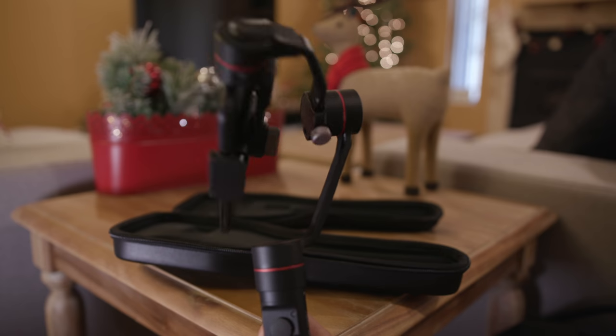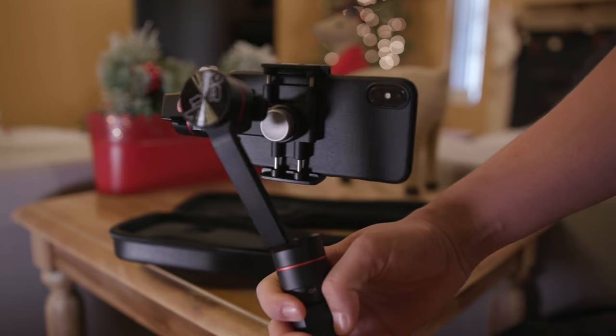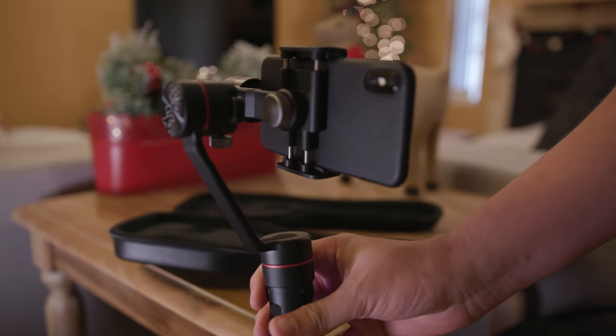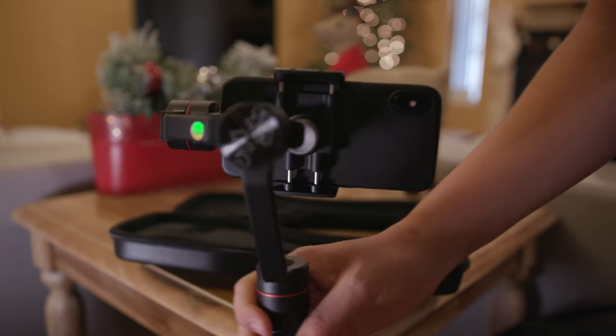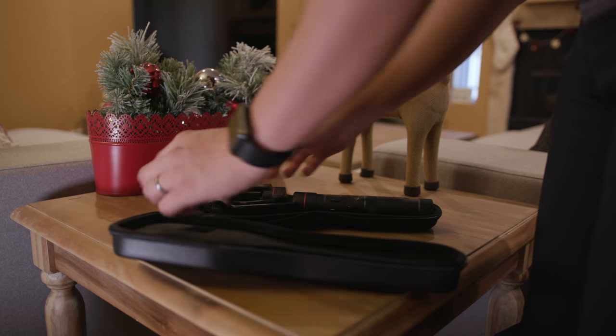This is the Zhiyun Smooth 3 — a little smartphone gimbal. Because my iPhone 10 has such good camera quality and can shoot 4K footage, I use my phone to record some stuff, and having that gimbal on me just saves my life sometimes. It works super well and is at a really good price. I'll link that below.